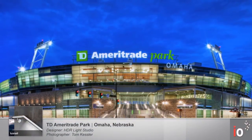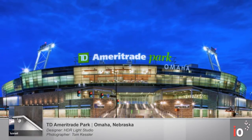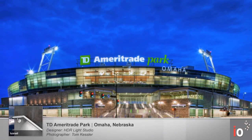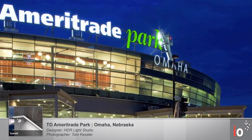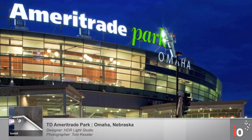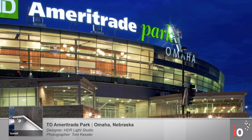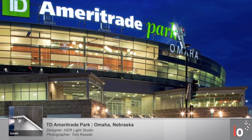TD Ameritrade Park in Omaha, Nebraska was designed by HDR, also from Omaha. Over 700 feet of our Lux Rail was used on the stairways and ramps at the building entrances and throughout the stadium. The designer chose to use the 10-degree beam spread to visually emphasize how the handrails converge towards the main entrance to the stadium. In this application, Lux Rail not only provides functional illumination and ADA compliancy, but also a strong visual cue that identifies and directs patrons into the stadium.